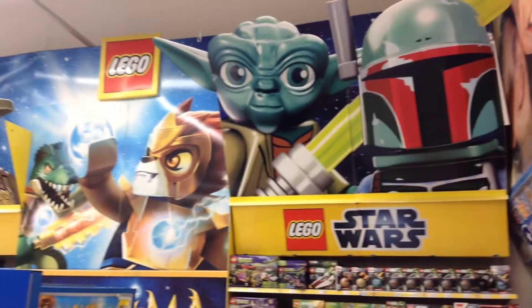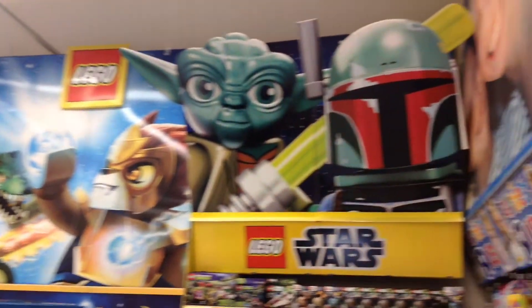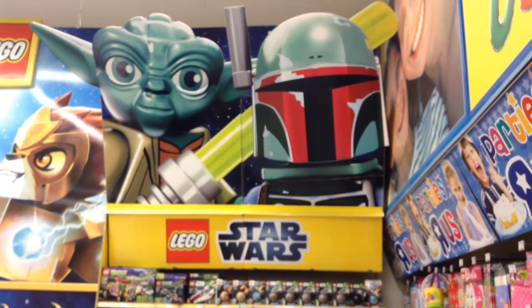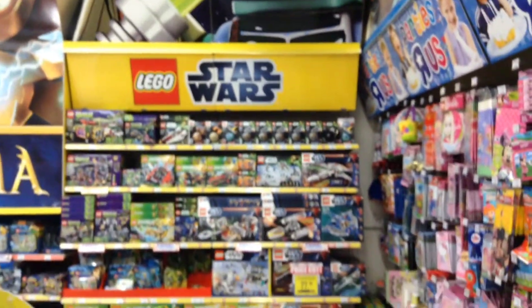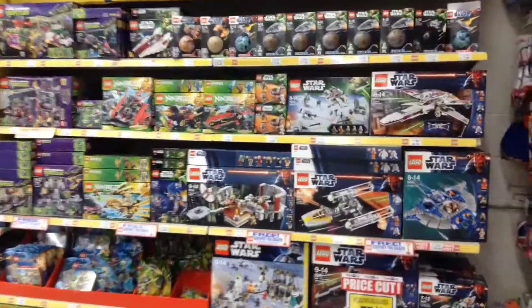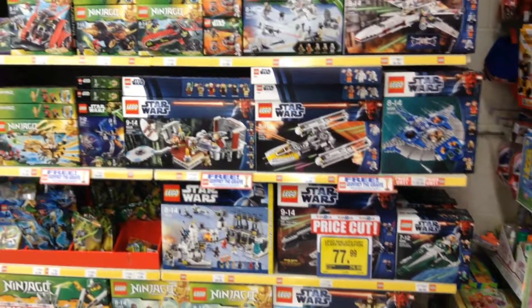It's a quick look at the feature wall in the seasonal section of the store. I've got an absolutely massive Yoda and Boba Fett up there, which looks lovely — it looks great in my shed. And there's the Lego selection, which is pretty much everything you've just seen on the Lego wall.